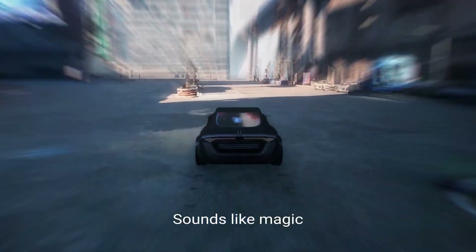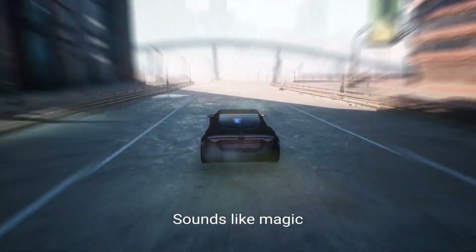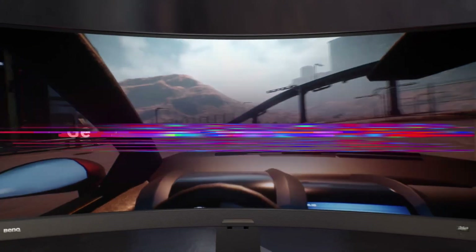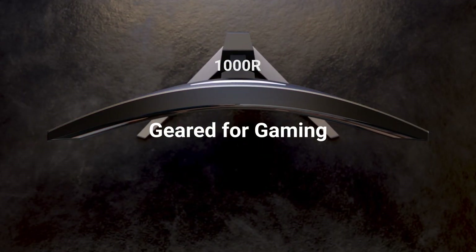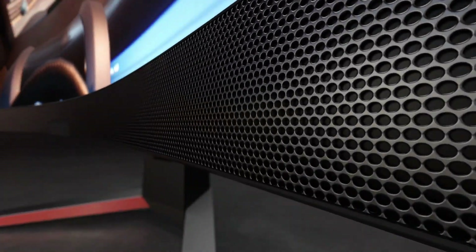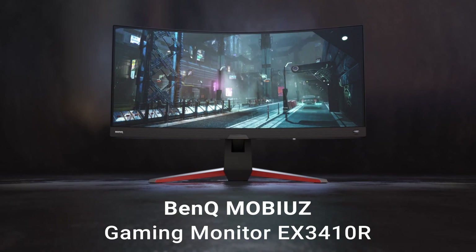Surprisingly, the speakers on the BenQ EX3410R are actually very good too. And while they're not going to compete with a high-quality soundbar with a subwoofer and Dolby Atmos, they are more than enough for the vast majority of people out there. The only real knock we have against it is that while it does have good color coverage, it doesn't have enough for the needs of creative professionals. So this is really a gamer's gaming monitor rather than something that creators who are also gamers can use for double duty.